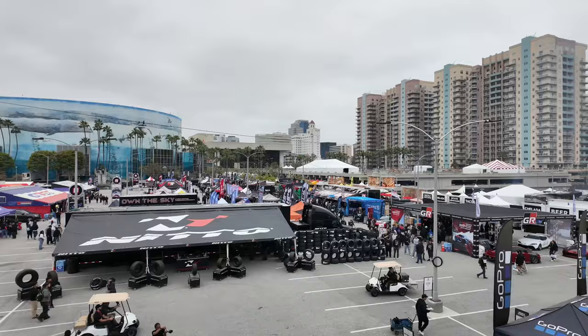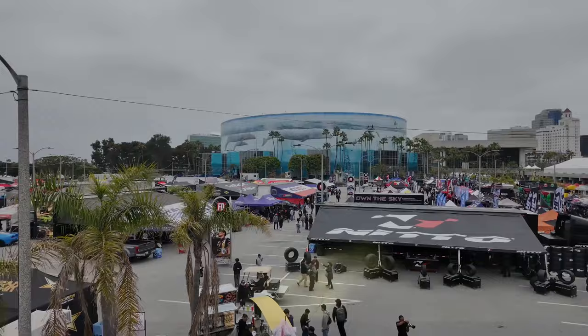Welcome back to the channel, guys. Joe at CoLab Garage. We're here for the start of the season at Formula Drift 2024 here out in Long Beach, California.